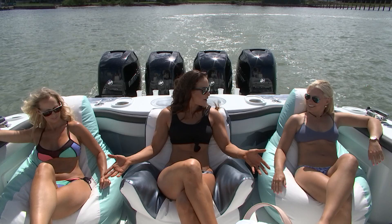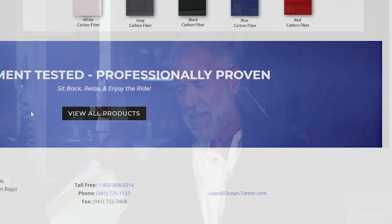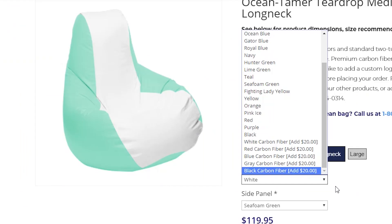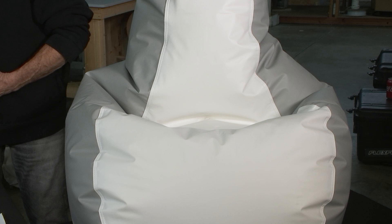Color choices — we have 25 different colors: 20 standard vinyl and five carbon fiber. Our website is interactive so you can choose the size and style you're interested in, then change the color of the beanbag on screen before you make your purchase. The white center is our most popular because it's the coolest to sit on in the heat. Most customers will have a white center and change the side color to match their boat, but you can go with any color option you prefer.